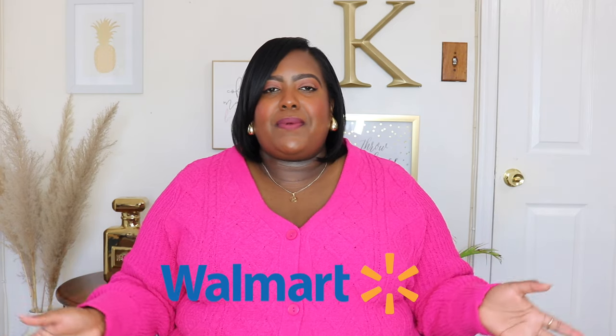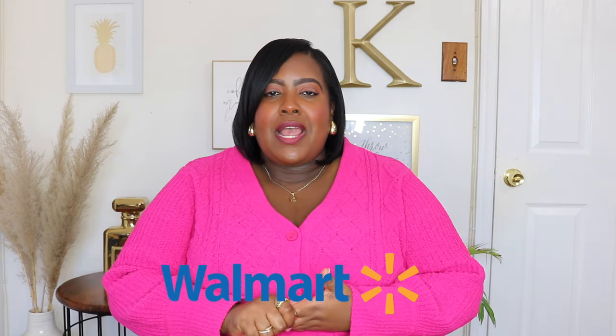Hi guys, it's Karel and welcome back to my YouTube channel, or welcome if you're new here. I'm back with my first official Walmart spring haul for 2024. I'm so excited for all the new spring releases from Walmart. Spring is one of my absolute favorite seasons. I start to wear brighter colors, I can feel that summer is almost here and I'm just so excited.